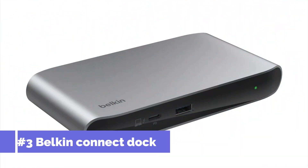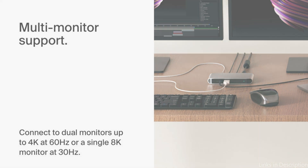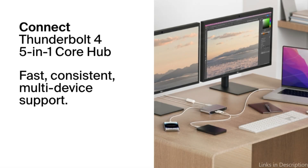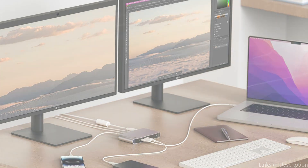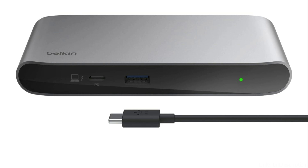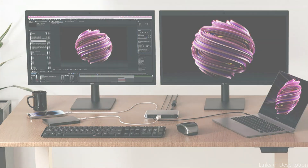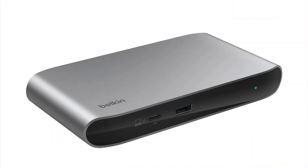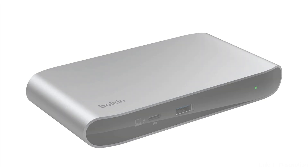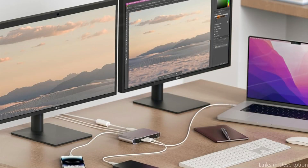On number three, we have the Belkin Connect Dock. Among Thunderbolt 4 docking stations, the Belkin Connect Dock is a great option because of its powerful performance and wealth of options. With five ports — three downstream and one upstream Thunderbolt — four USB-C ports and one USB-A connector with 96-watt power delivery, this multipurpose Belkin hub can handle a variety of connection requirements. With support for dual monitors up to 4K at 60Hz or a single 8K at 30Hz, you can daisy-chain up to six devices with Thunderbolt and experience fast transfer speeds up to 40 Gbps, which is 8x faster than USB 3.0. All of your devices are kept charged by a 150-watt PSU.